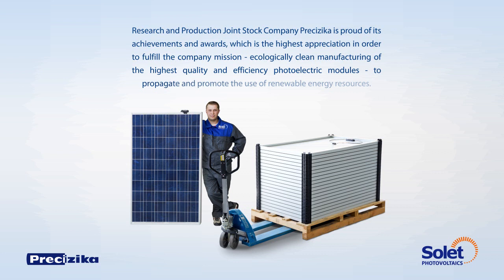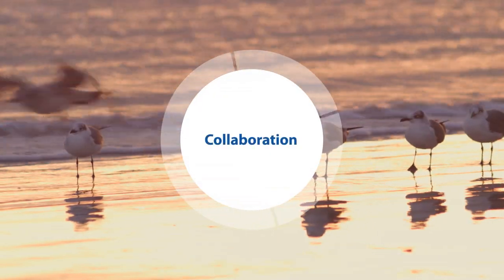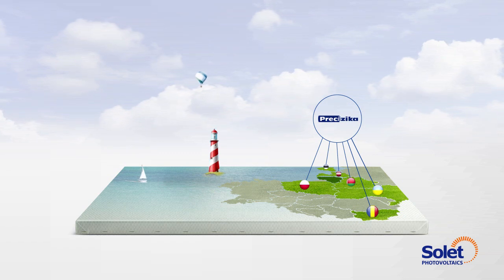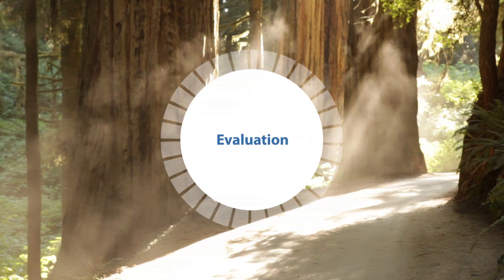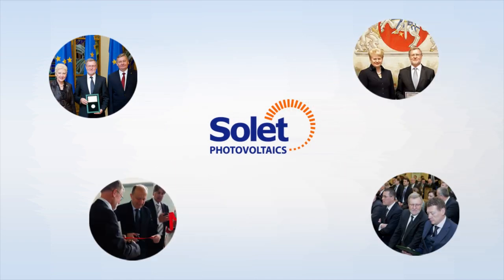Ecologically clean manufacturing of the highest quality and efficiency photoelectric modules to propagate and promote the use of renewable energy resources. Pretsizika cooperates with countries that value the highest quality and innovative products that are up to European standards. It is known for sure that high technology progressiveness is always well evaluated.